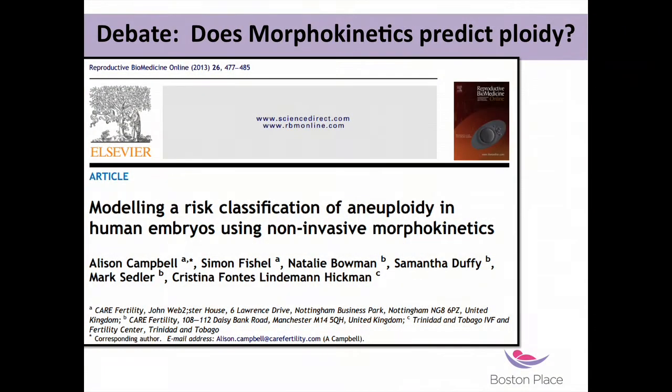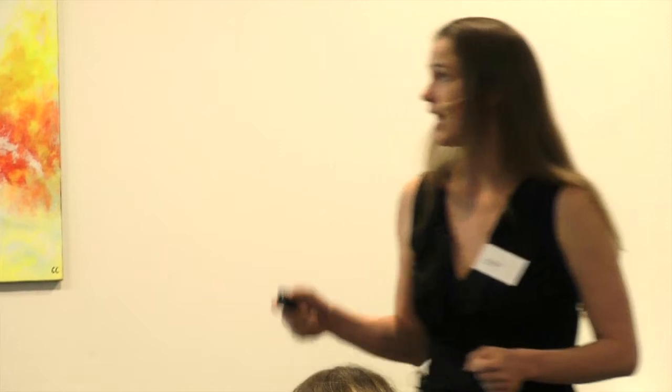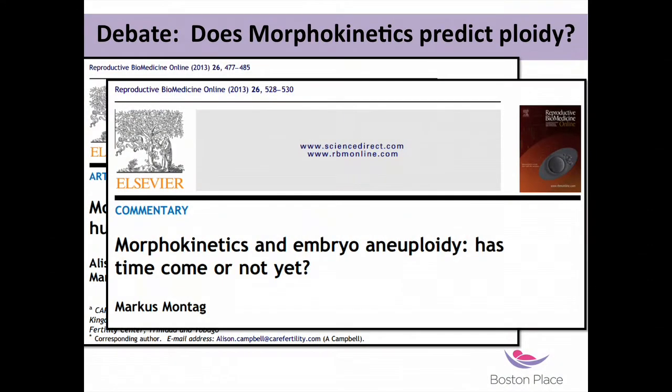The first paper on this was written by Allison, suggesting there is some evidence that you can predict a euploid embryo just based on morphokinetics. This was further supported by Marcus very shortly after, suggesting yes, it makes sense.